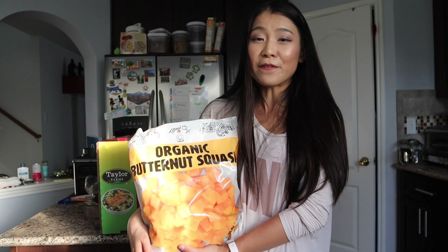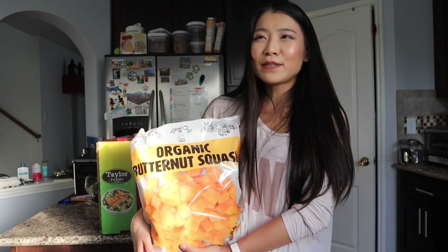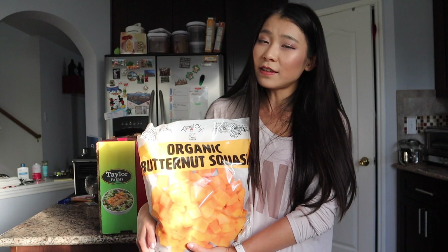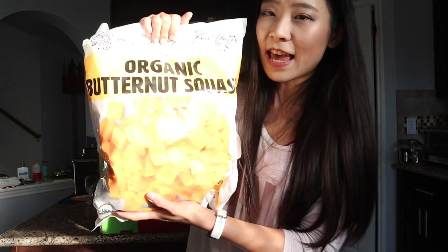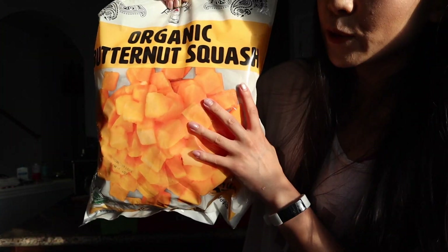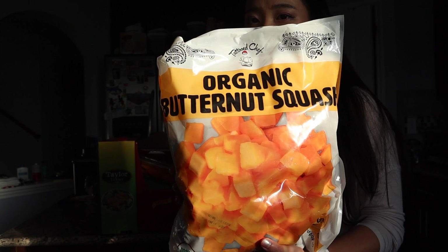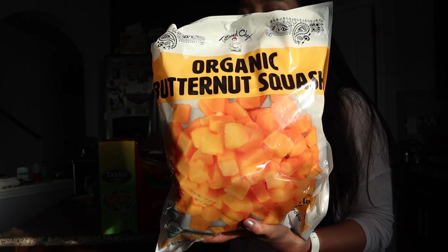Organic butternut squash is one of my favorite vegetables — I love it in soup, roasted, or stir-fried. I was worried about running out because another grocery store was out of stock. So I bought both fresh ones and frozen packs. I'll eat the fresh ones first, and if we run out, the frozen ones will last forever. Frozen vegetables — way to go!